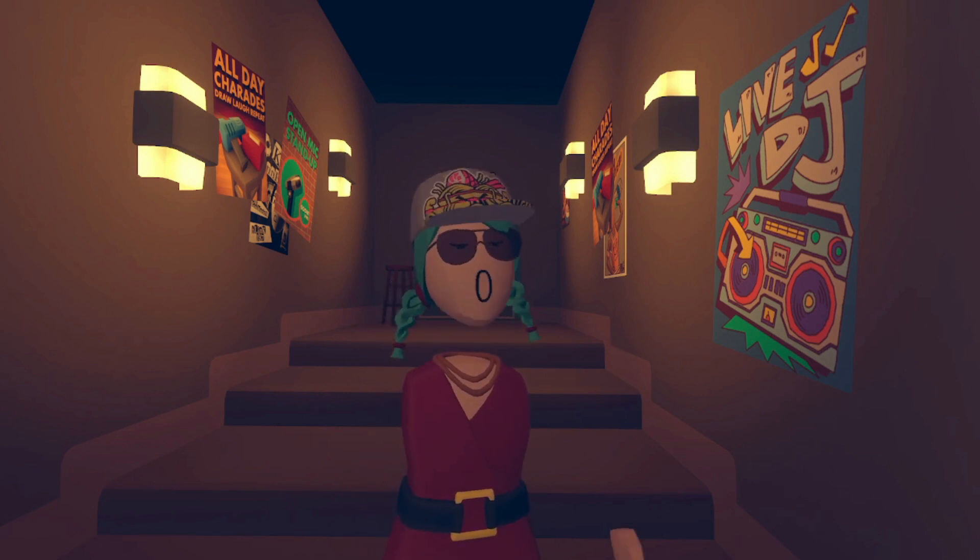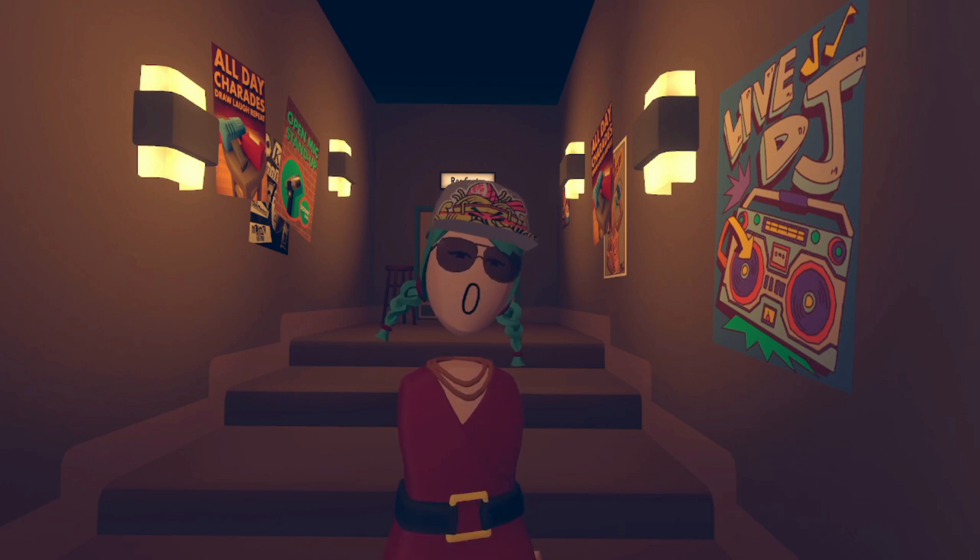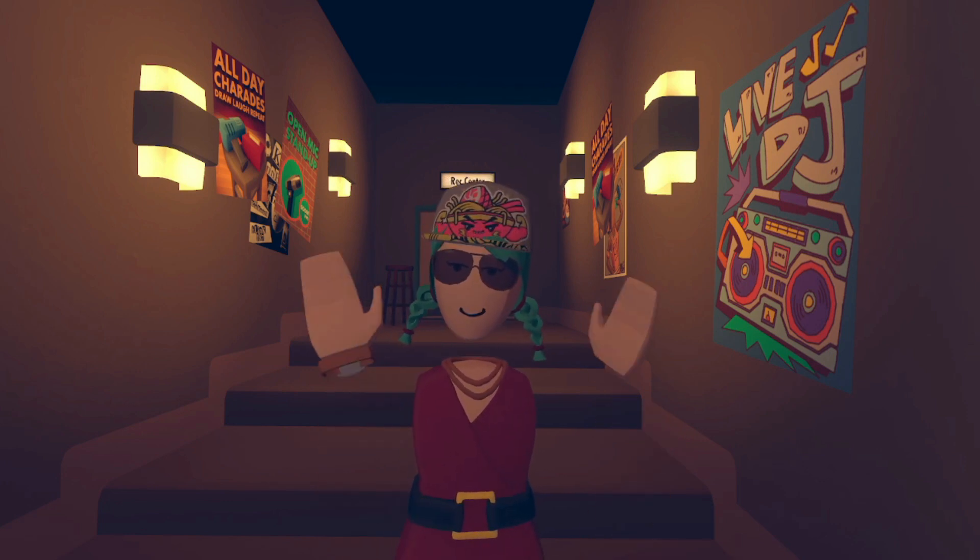I put out Rec Room content twice a week, Wednesdays and Fridays. I also do live streams Monday afternoons at 4pm Pacific time. All right, we'll see you next time guys.